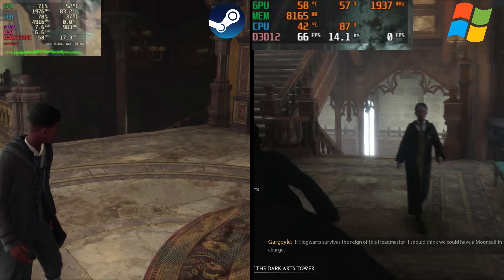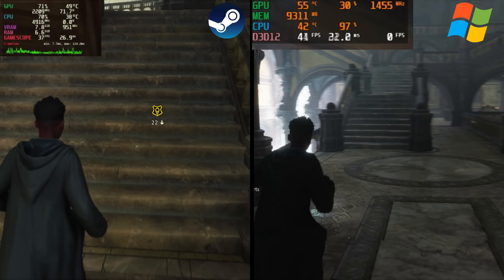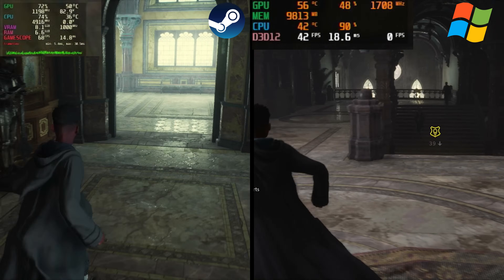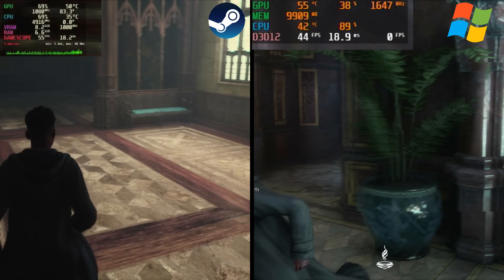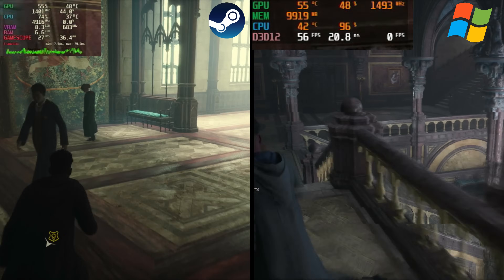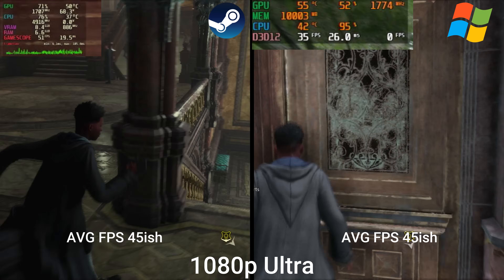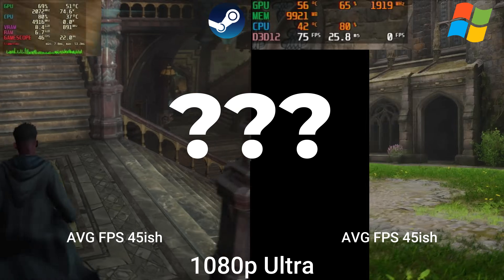With Hogwarts Legacy, I honestly couldn't tell you the difference between the two. There's no benchmark mode, so I just randomly ran around the school — I don't know Harry Potter that well, to be honest. Frame rates ranged from about 30 FPS to 80 FPS. SteamOS maybe had a slightly higher FPS, but very, very slightly. I'll call this one a draw, even in the outdoor sections.